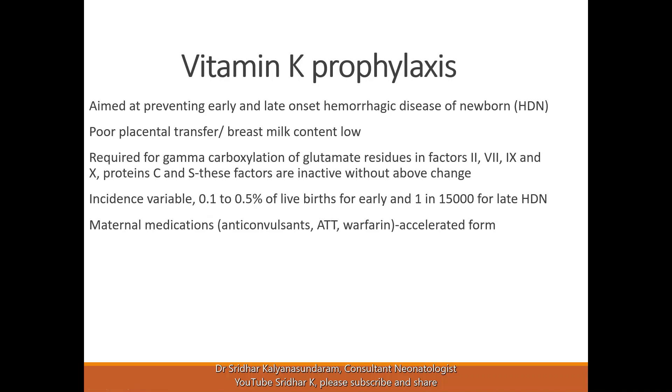The incidence is variable. Early onset bleeding, which usually happens within the first three to five days, has an incidence of 0.1 to 0.5 percent. Late onset is less common at one in fifteen thousand, but it is a more serious condition because it can present with intracerebral bleeding, which can have long-term consequences.